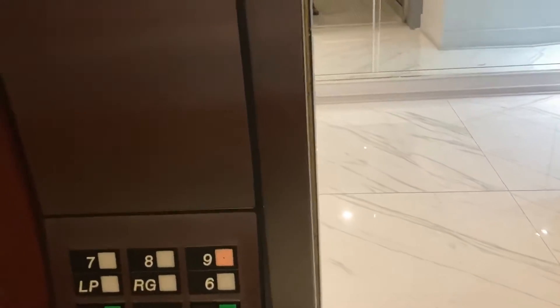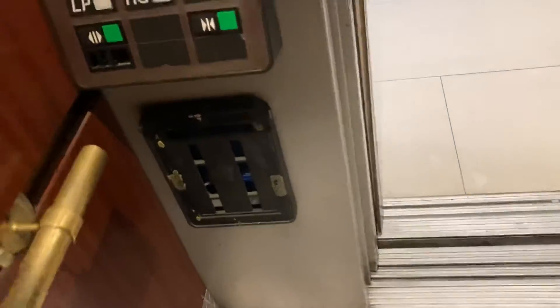Is this a service elevator or a passenger? I'm probably going to be holding on to the handrail.